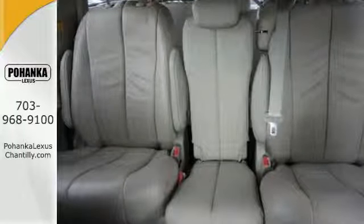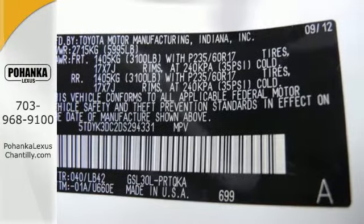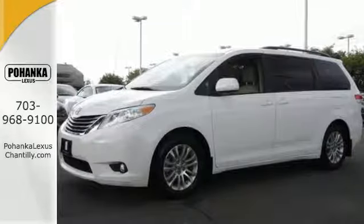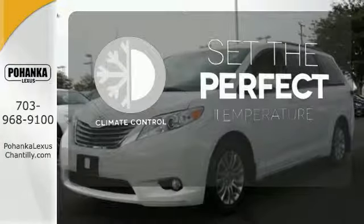Its excellent handling, powerful V6 engine, and stylish looks mean you don't have to sacrifice on drivability or curb appeal. The keyless entry and rear window wiper make this a practical choice, and the climate control lets you set the temperature exactly where you want it.